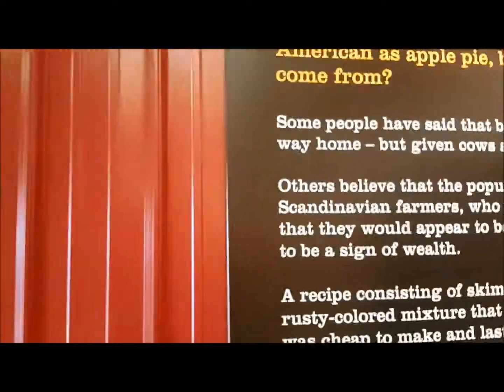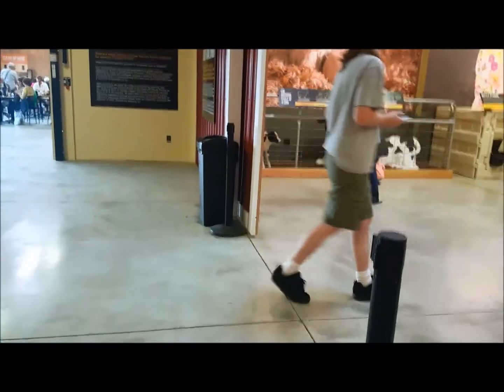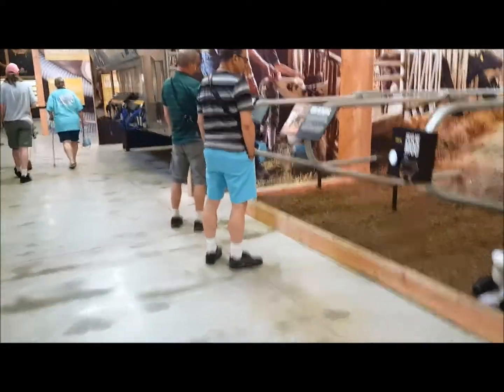Hey guys, we are at the Tillamook Cheese Factory. Sorry if I'm talking kind of low, but I just wanted to show you guys around. This is the temporary building they just made — they just tore down the other one that they had.